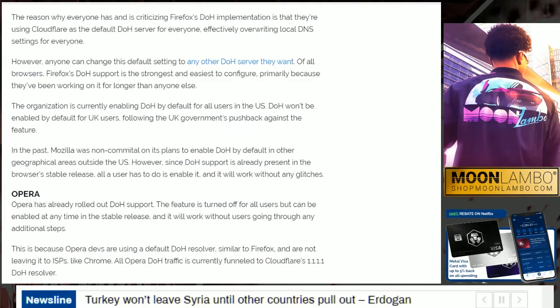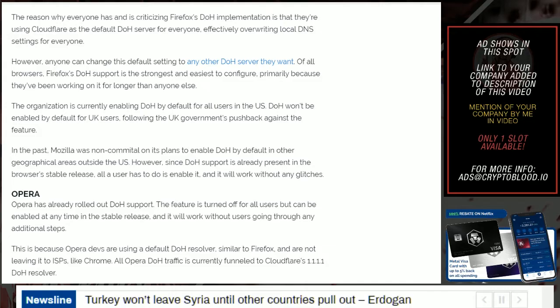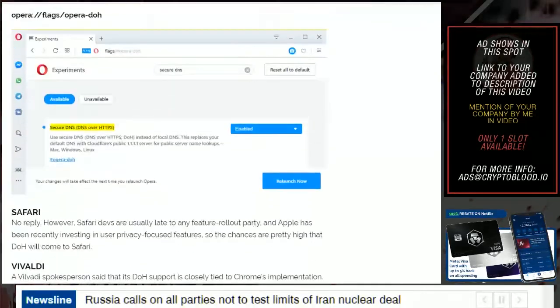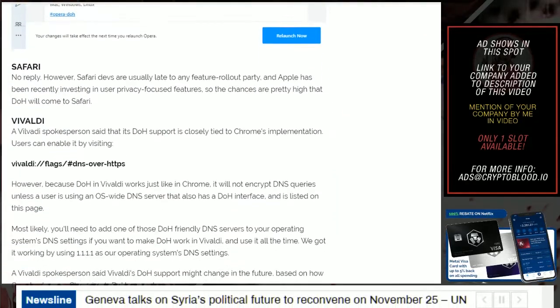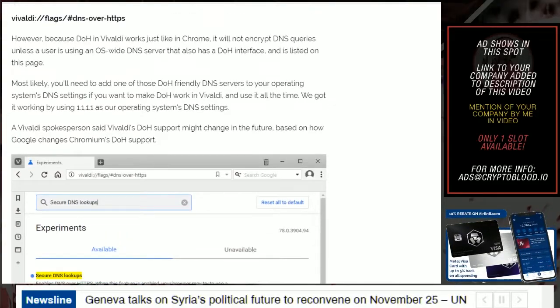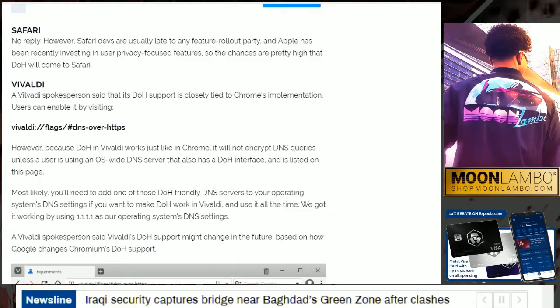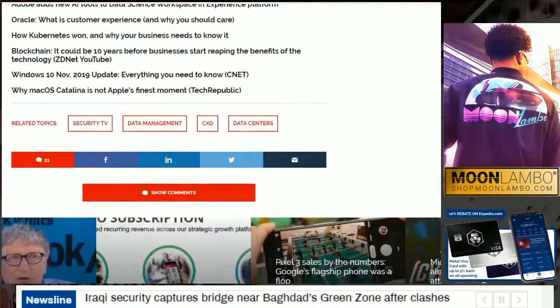Firefox is currently enabling DoH by default for all users in the US. DoH won't be enabled by default for UK users following the UK government's pushback against the feature. If you're using Opera, you probably already know how to do it — you're likely a tech-savvy person. Regarding Apple, there has been no reply from developers about DoH. Apple has been recently investing in user privacy-focused features, especially on their phones, so the chances are pretty high that DoH will come to Safari.